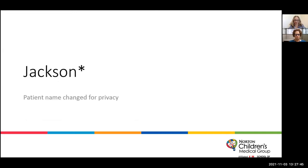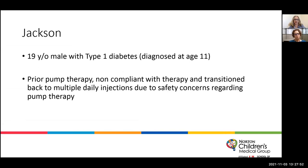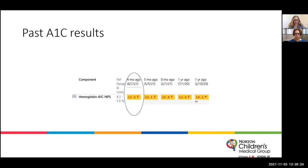We are going to talk about Mr. Jackson — we've changed his name for privacy. He is a 19-year-old male diagnosed with type 1 diabetes at 11 years old. He'd been on a pump in the past but wasn't compliant with therapy, so we took him off the pump due to safety concerns and he was back on multiple daily injections. He'd been working with our therapy team, and I had been checking in with him about once a month. Looking at his A1C results, they were quite high — but he had come down from 16.1 the previous year to 12.5.